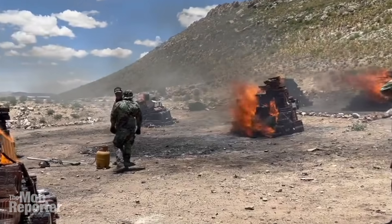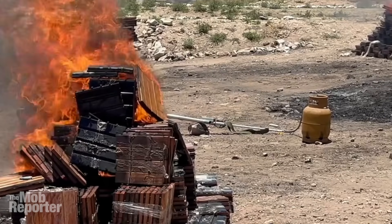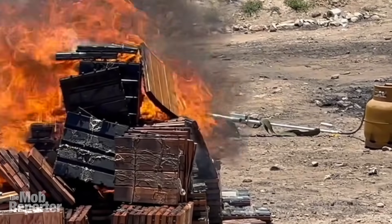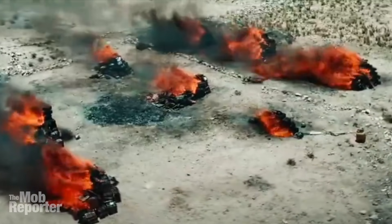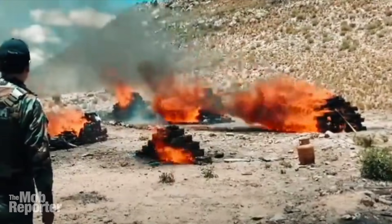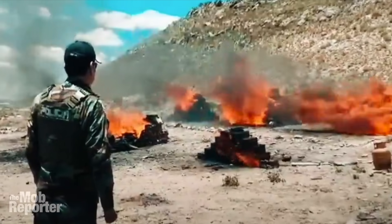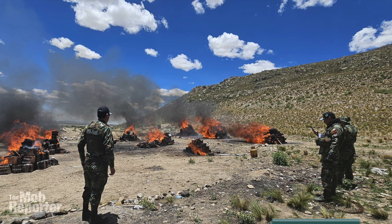I bet they did all that just to satisfy suspicious viewers who seem certain that bent coppers are peddling every load they seize out of their police station's back door. Don't get me wrong — that has happened and it will happen again, but likely not as often and in such bulk as some people think. Such transparency is a great policy and process to follow. They should do it everywhere.